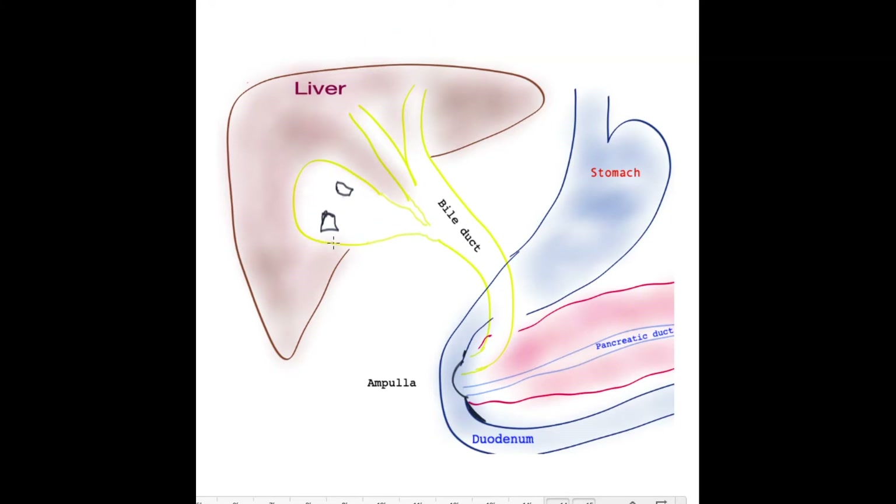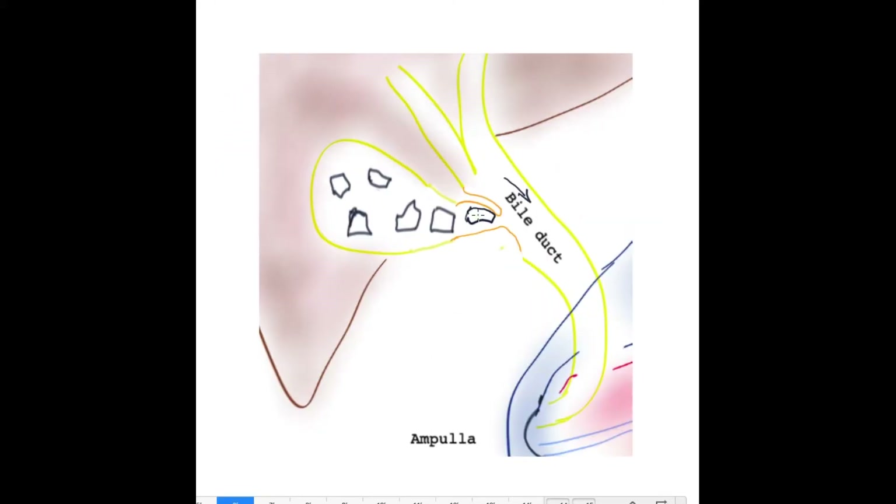Typically patients develop gallstones within the gallbladder, which are outlined over here, and these may or may not cause symptoms initially. Over time these gallstones may increase in size and number, and it's at this point that they start to encroach on this connection between the gallbladder and the bile tube. As gallstones get impacted and cause inflammation, you can see over here that there is an indent — but for now the bile can flow quite freely.